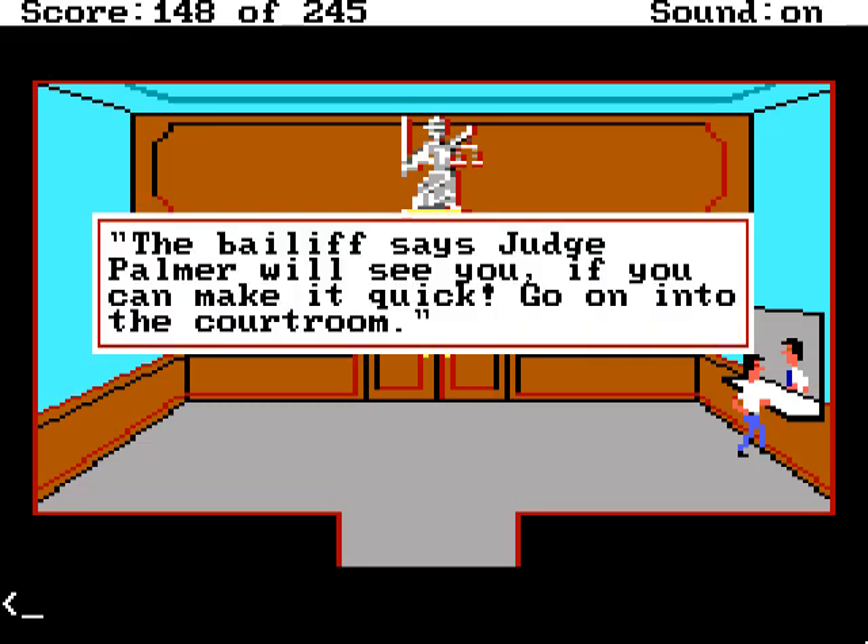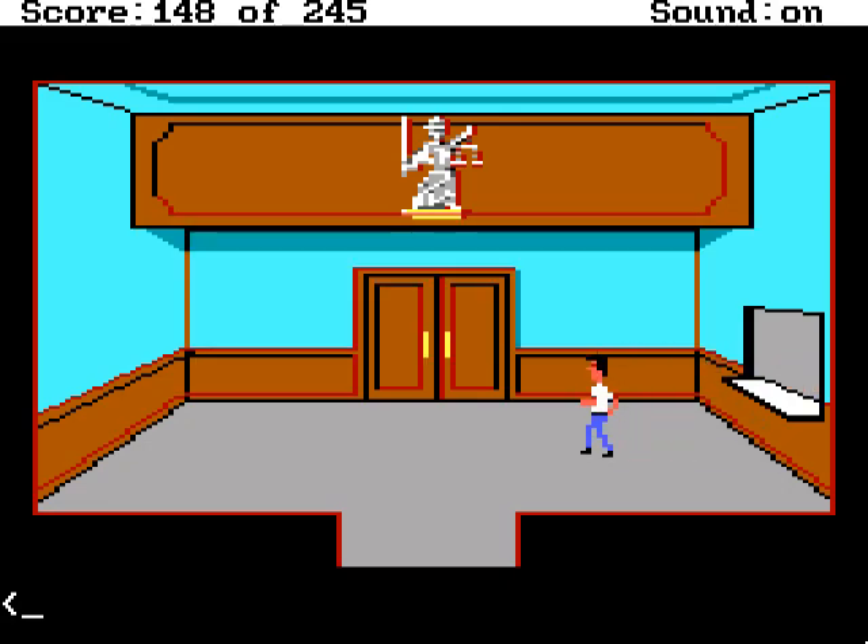The bailiff says Judge Palmer will see you, if you can make it quick. Go on into the courtroom. Okay, let's do that.